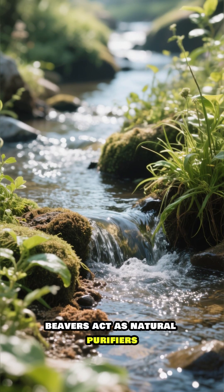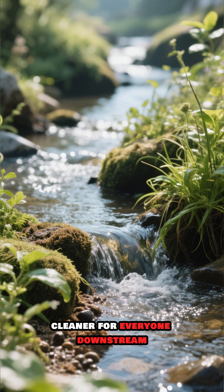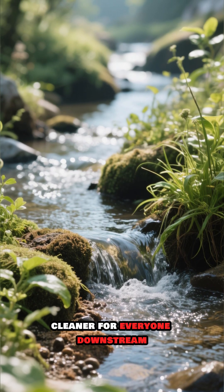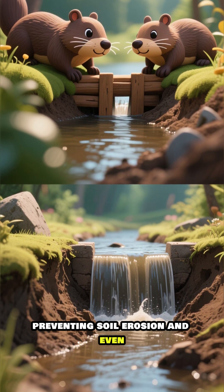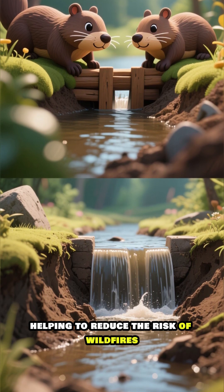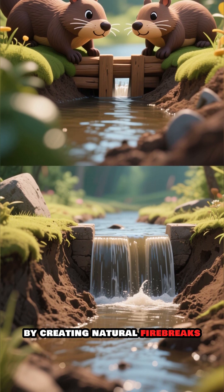By creating these wetlands, beavers act as natural purifiers, filtering out sediments and pollutants, making the water cleaner for everyone downstream. They are true ecosystem heroes, preventing soil erosion and even helping to reduce the risk of wildfires by creating natural firebreaks.